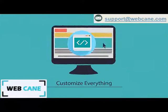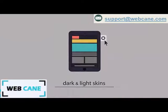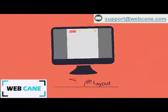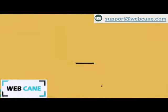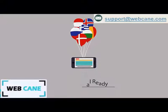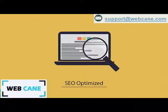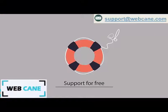Customize everything — dark and light skins, boxed and wide layout, 2D and 3D sliders, multi-lingual ready, WooCommerce compatible, search engine optimized, and support for free.